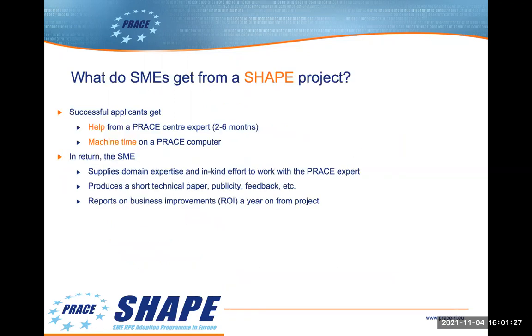So what do SMEs get from a SHAPE project? The SHAPE project is really a collaboration between the SME and the PRACE Centre involved. The SME gets two things. Most importantly, they receive help from an expert at a PRACE Centre, usually between two and six months of help. The staffing is flexible — often the work isn't on the SME's critical path, so it can be done over a longer time frame. Secondly, the SME gets access to the most suitable HPC system within PRACE, with an allocation of machine time on the system. In return, the SME must supply the domain expertise. At the end of the project, we request a short technical document — a white paper — which can be produced in collaboration with the PRACE Centre.